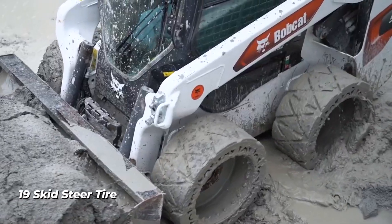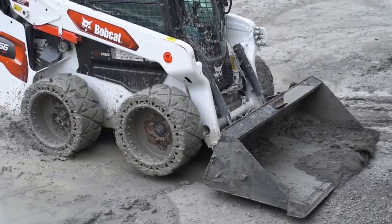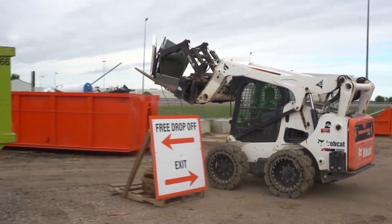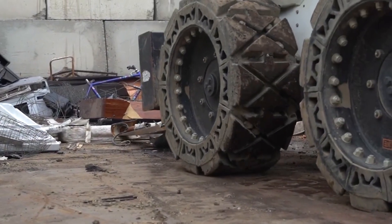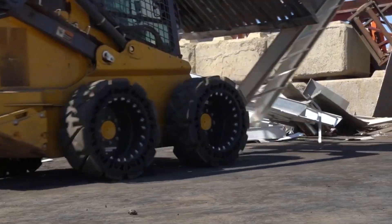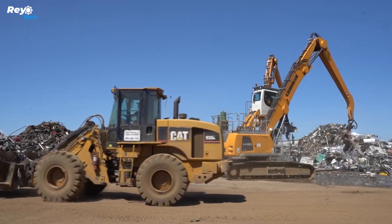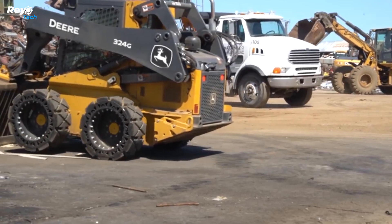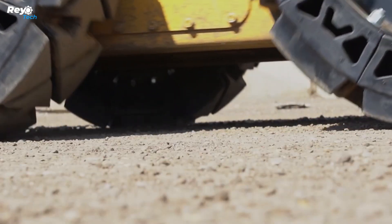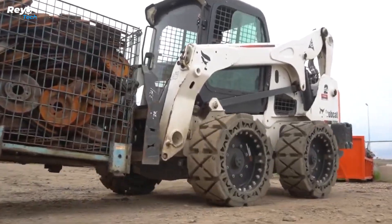Number 19: Skid Steer Tire. National Salvage, a scrap metal recycling firm, frequently receives complaints from its drivers about flat tires. Many companies including mining and waste management encounter the same challenge while transporting rubbish to landfills. The Evolution Wheel produces airless solid tires that can survive up to 1,000 hours compared to the typical 100-hour lifespan of conventional tires. These tires can tackle challenges including mud, concrete, and steel pieces, and depending on the model, each tire can support a maximum load of 2,874 kilos.